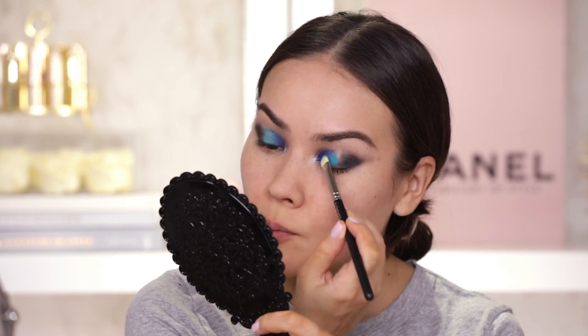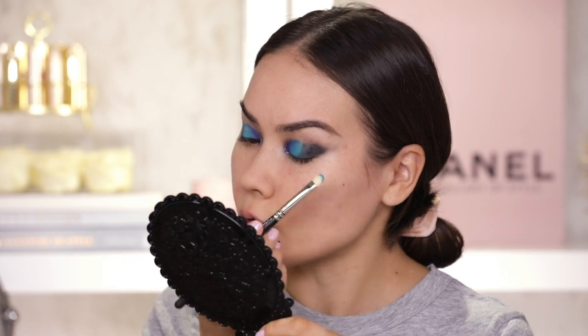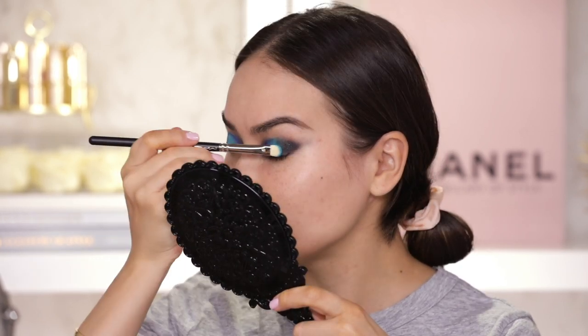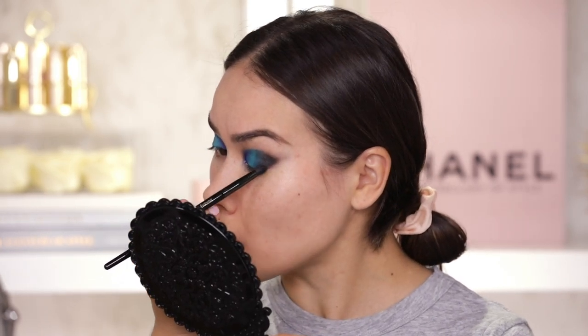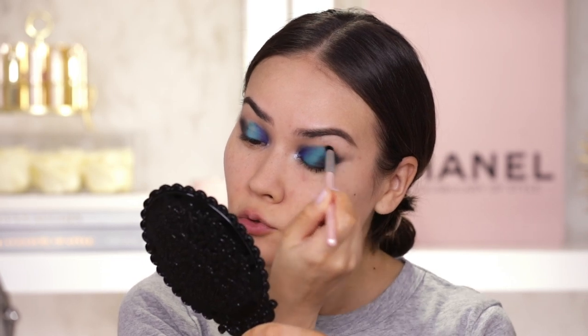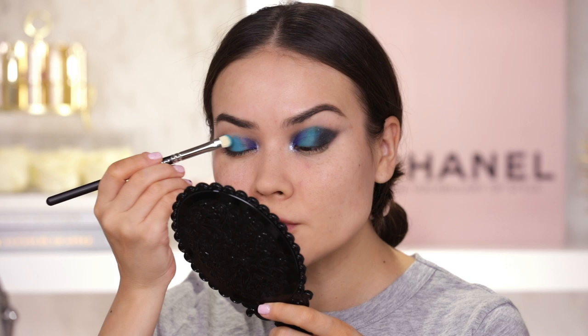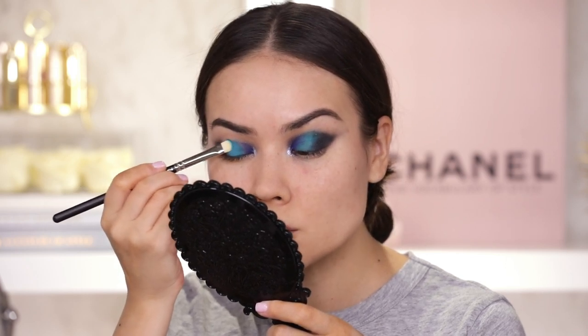Some of the shadows definitely need a grippier type of primer especially if you want maximum payoff on the lid, whereas others if you're going for a more washed out look you can probably go without primer — it all just depends on your preference. Going back to the black called Motion to reapply to those borders and fix any mistakes. I literally plopped some fancy primer on top of that blue — I really wasn't keen on how it was applying before. Now that I have a lot more grip I can fix the mistake and add it in exactly how I envisioned, so it matches the other side.